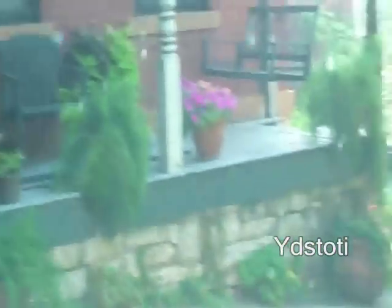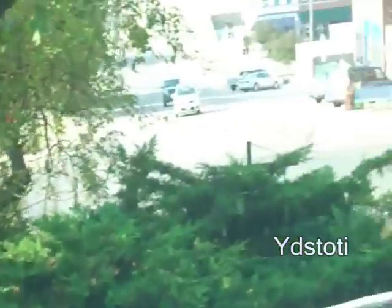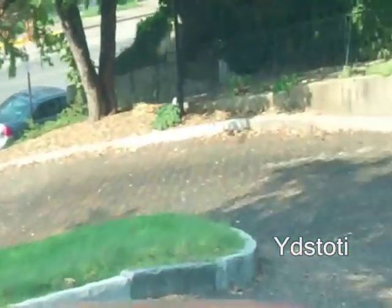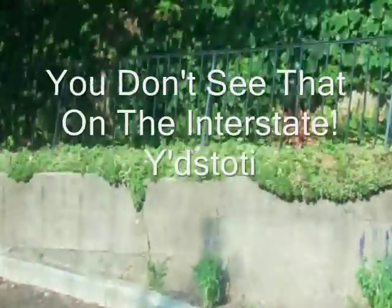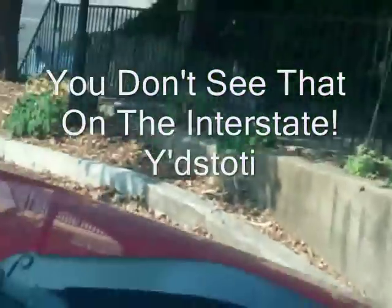People actually live here — isn't that cool? There's a porch, and they've got a driveway off of it. Oh my gosh, they do. And they have a van back there, so maybe it's been there for years.